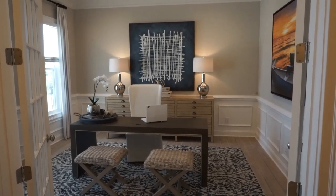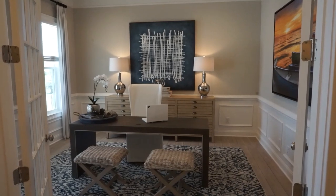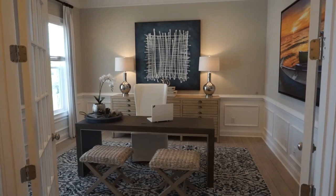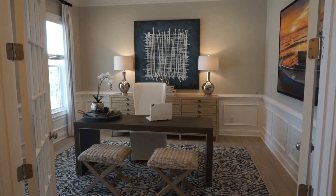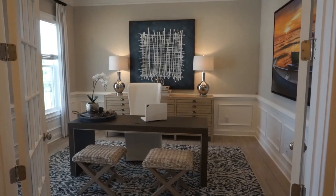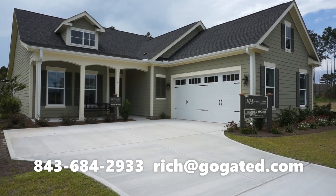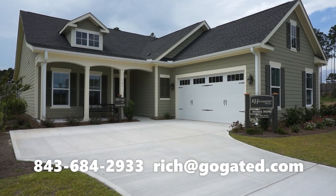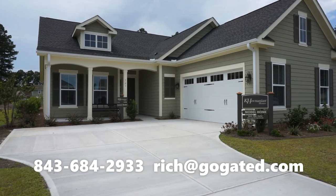Let me give you my contact information. Please call or email so we can get acquainted and find the right home for you — the right community that will meet your lifestyle and budget needs. My cell phone number, and please call any time, is 843-684-2933. That's 843-684-2933.